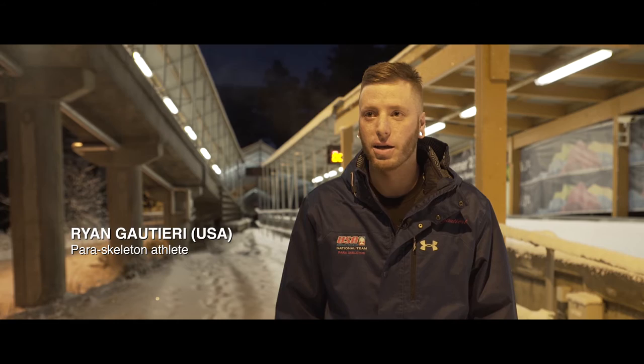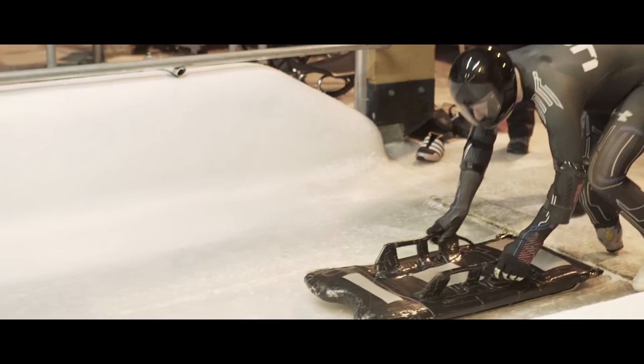Right now we're here in Lillehammer. It's our first stop on the European World Cup circuit, and it's quite exciting. It's our first time here.